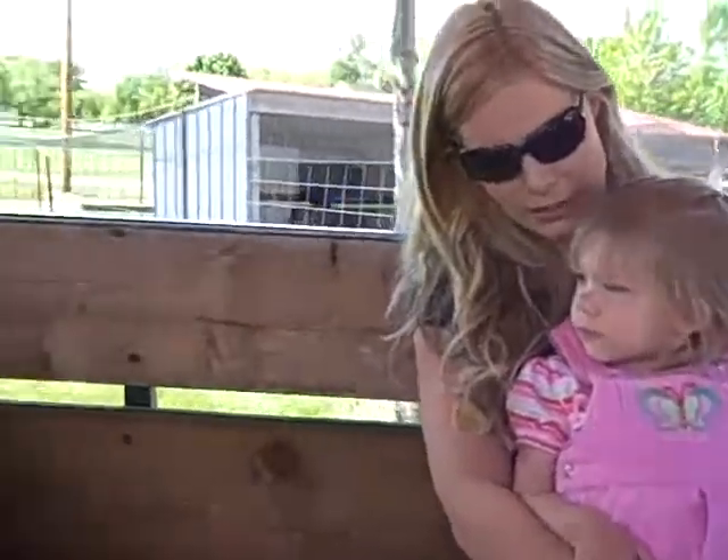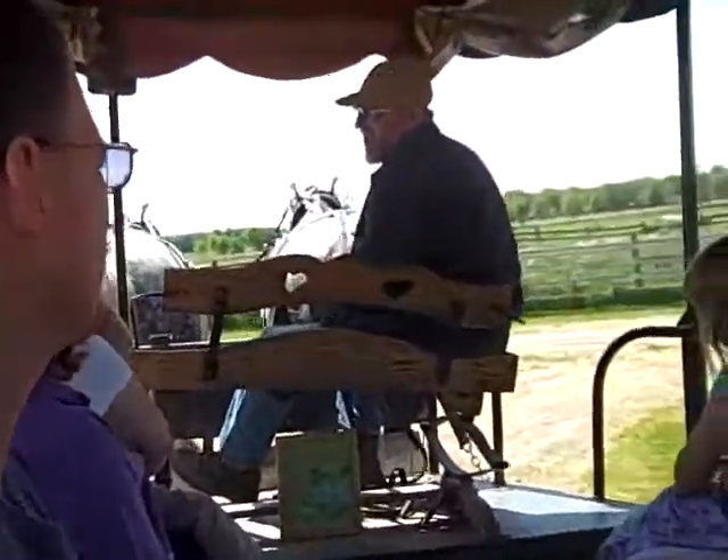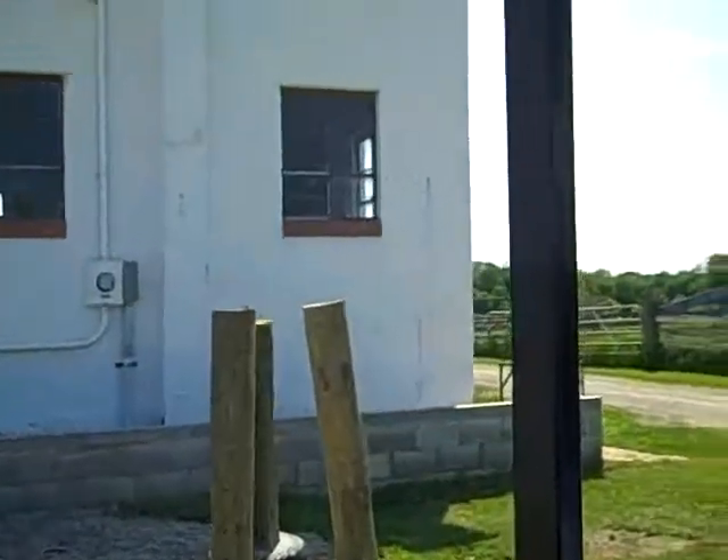The white building here was a slaughterhouse. It was built during World War II. They butchered hogs, beef, and chicken, serving restaurants in town. They operated out of here until 1967.